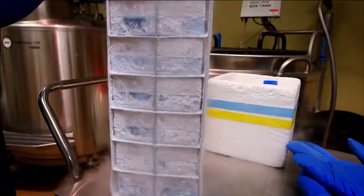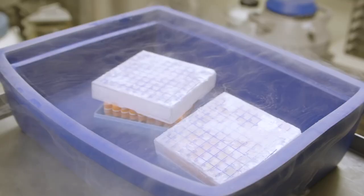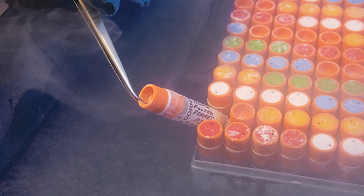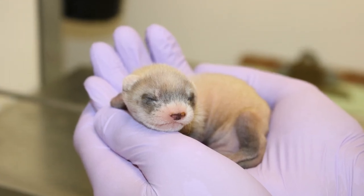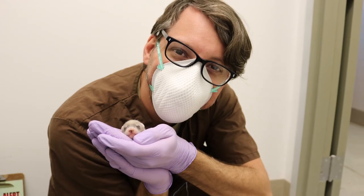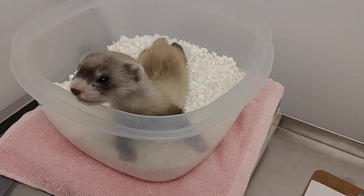In conservation, if one of the first premises is to save what you have, biobanking is one tool that gives us that option — not for academic purposes, but for recovery, for genetic rescue, and to push species back to the point of being biologically viable.